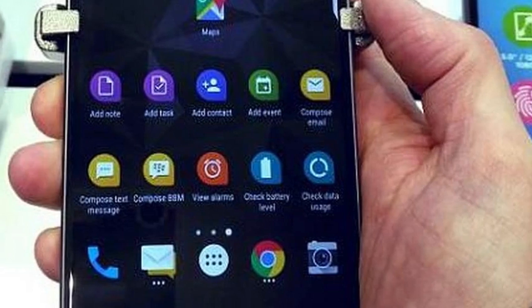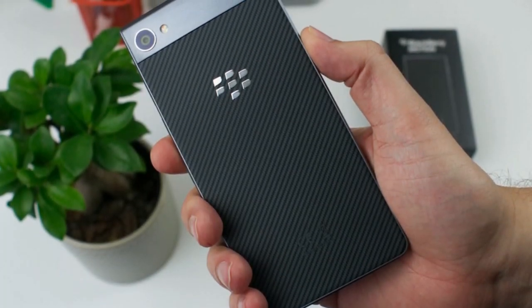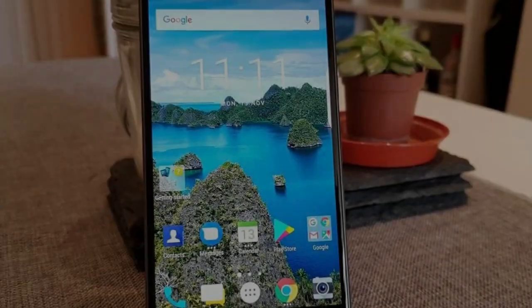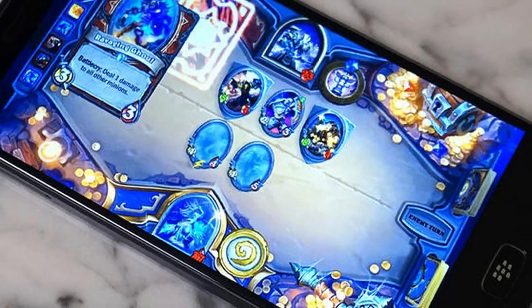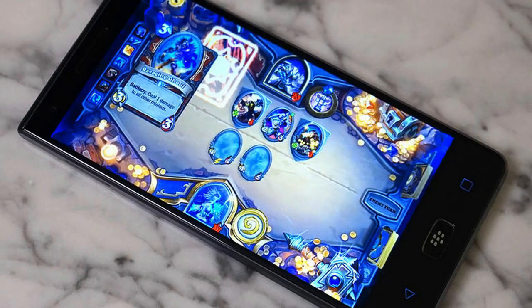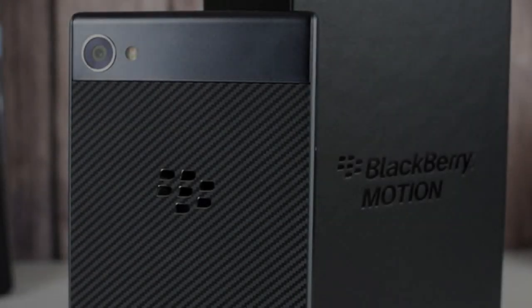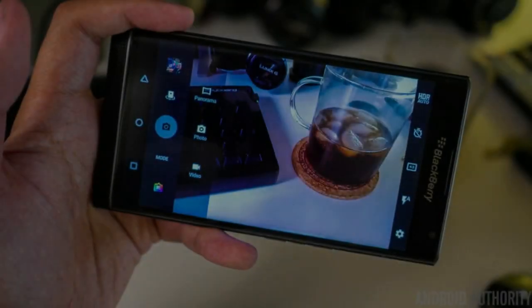the BlackBerry Motion performed similarly to the Keone and the Blade V8 Pro, all of which have the same Snapdragon 625 processor. The SD626 in the Moto Z2 Play didn't fare much better in score, meanwhile the Snapdragon 630 of the Moto X4 isn't too far ahead. The Snapdragon 835 on the OnePlus 5T is drastically quicker.